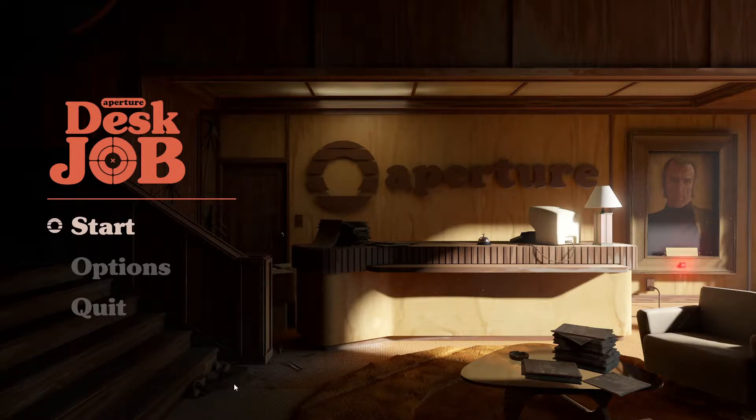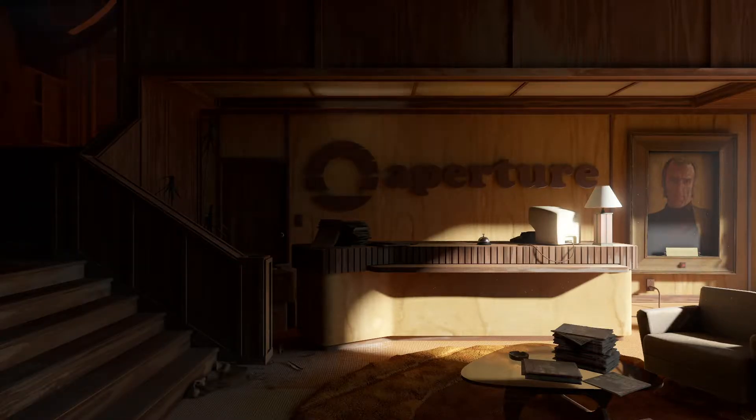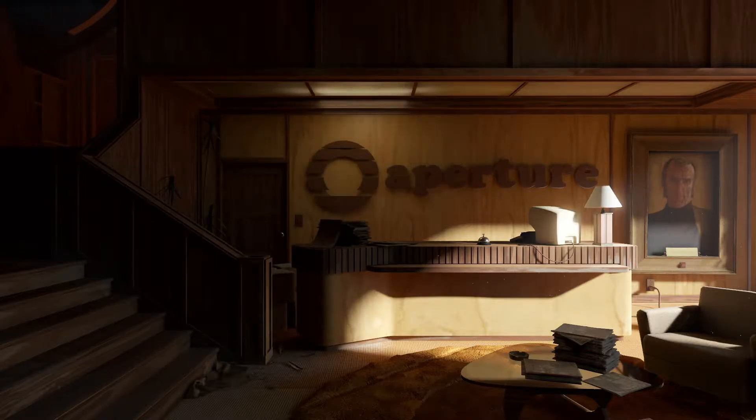Hey, what's going on everybody? It's Travesty here, and welcome back to the channel for Aperture Desk Job. I saw this, decided it seemed like quite a bit of fun, haven't seen anything about it, figured we'd check it out, you know?